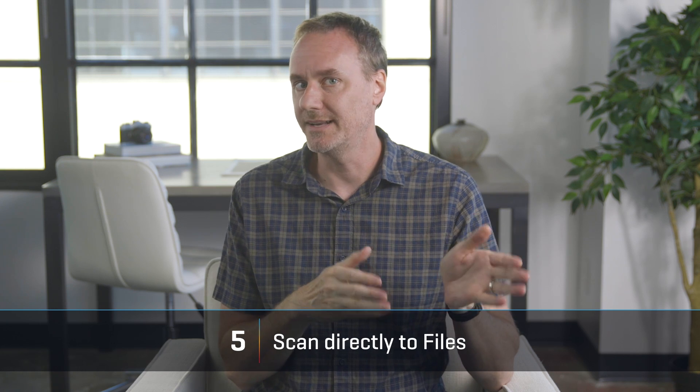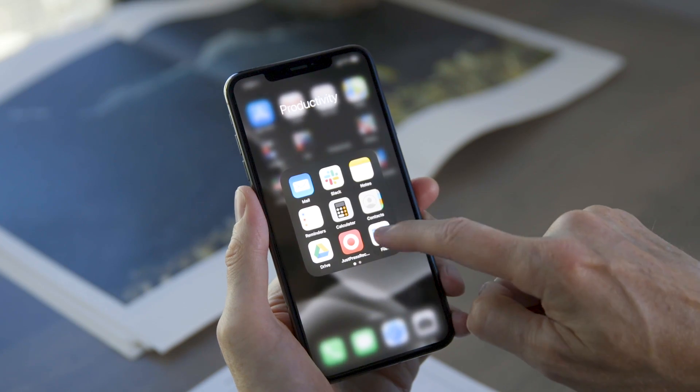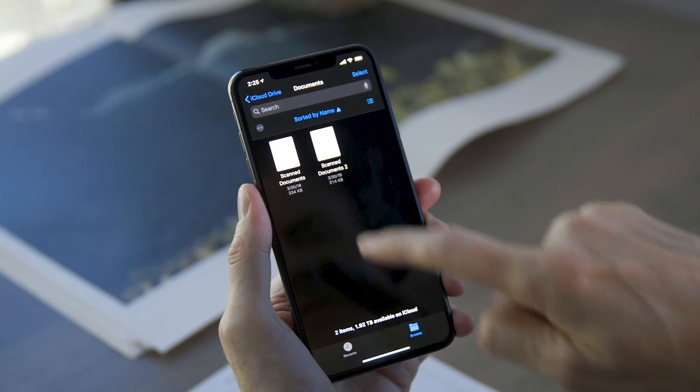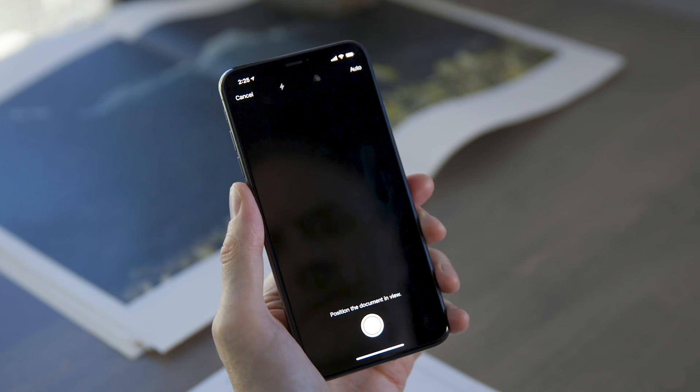Back in iOS 11, Apple added a document scanner to the Notes app. It's a really fast and easy way to capture images of paper documents and digitize them, but they were kind of stuck in the Notes app. You could export it, but doing so was kind of a convoluted mess. In iOS 13, you can open the Files app and go to any folder, even a cloud folder, and scan a document as a PDF right there.